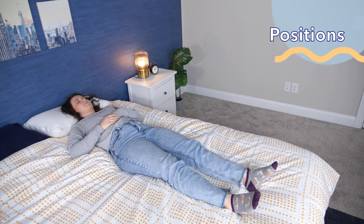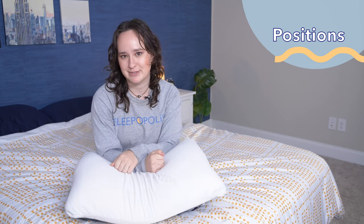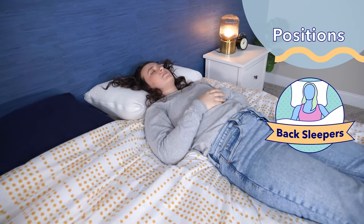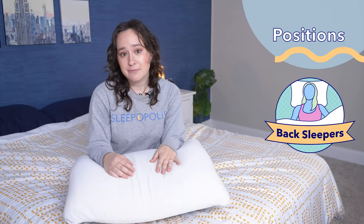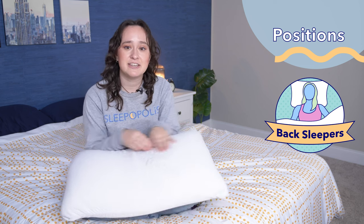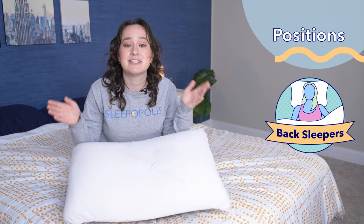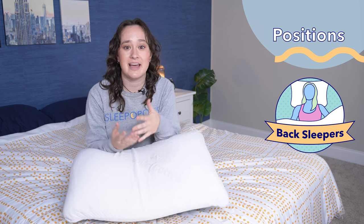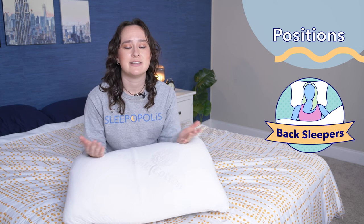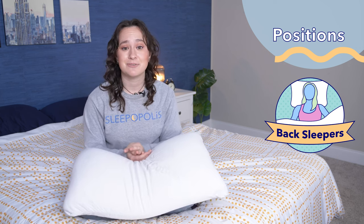Are you a back sleeper, a side sleeper, or a stomach sleeper, or some combination of those? It's important to think about what position you sleep in when you're choosing a pillow, as each position is going to have different support needs. First up, back sleepers. Back sleepers are the happy medium group — they generally need a medium firmness and a medium loft from their pillow. The medium firmness of the Brooklyn Bedding Talalay latex pillow is perfect for back sleepers. While it comes in a high loft and a low loft version, either loft can work because the latex foam compresses so much underneath you. I tested out the high loft version and thought it worked pretty well for back sleeping — I felt really comfortable and didn't feel my neck craning at all. All in all, I think this is a really good pillow for back sleepers.